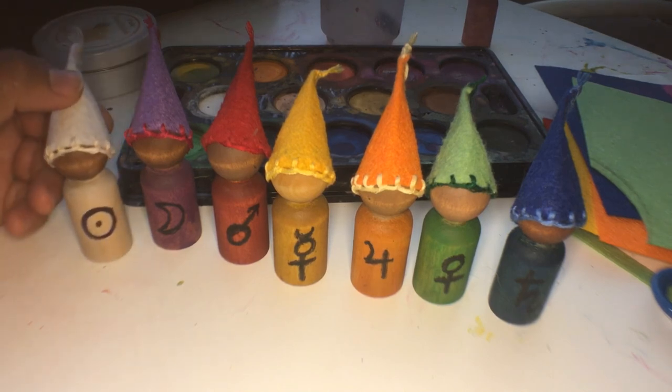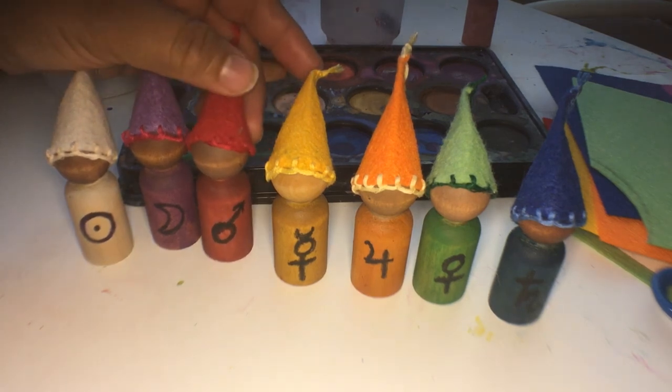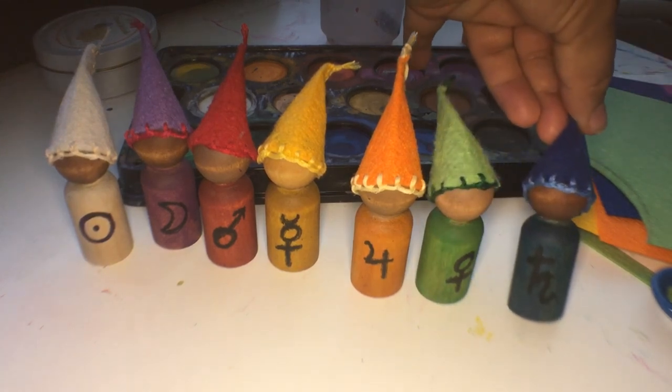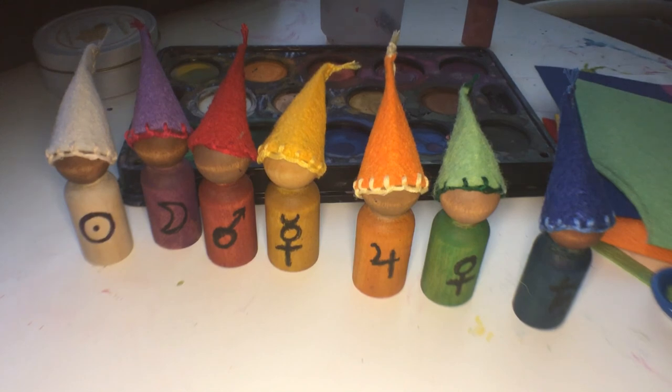So again: Sunday is white and the Sun, Monday is purple and the Moon, Tuesday is red and Mars, Wednesday is yellow and Mercury, Thursday is orange and Jupiter, Friday is green and Venus, and Saturday is blue and Saturn. I hope you've enjoyed this tutorial — hopefully we'll get to show you how they look all set up on our nature table. Thank you so much for watching. Please like, subscribe, and comment below with any feedback, tips, or questions, and anything you'd like us to share in an upcoming video. See you next time!